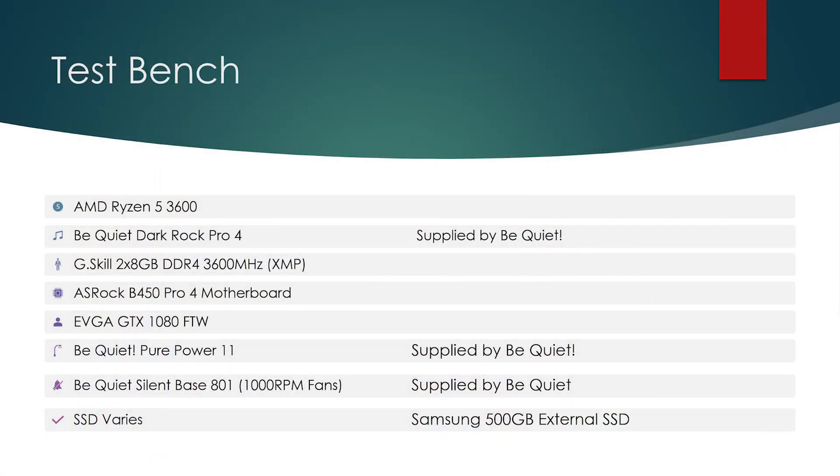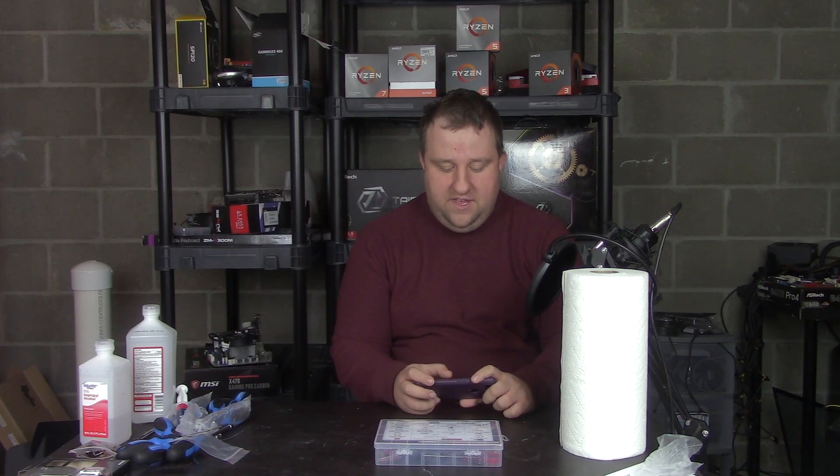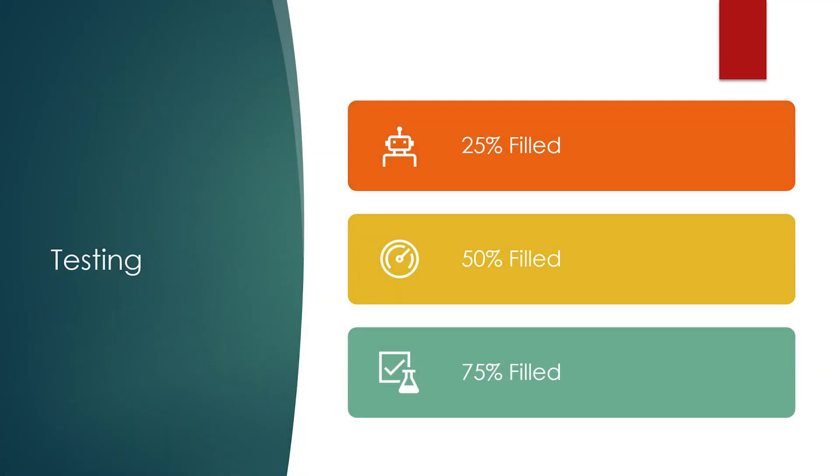Let me introduce you to my standardized test bench: a Ryzen 5 3600 cooled by a Dark Rock Pro 4, a 16GB DDR4 3600MHz CL19 memory kit, the ASRock B450 Pro 4 motherboard, an EVGA GTX 1080, and products from Be Quiet — the PurePower 11 650W and the SilentBase 801, with the SSDs varying. These tests are done at 25%, 50%, and 75% capacity on fresh installs of Windows 10 running the 1903 update.